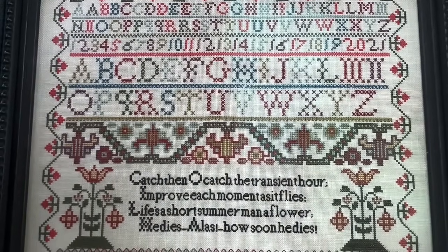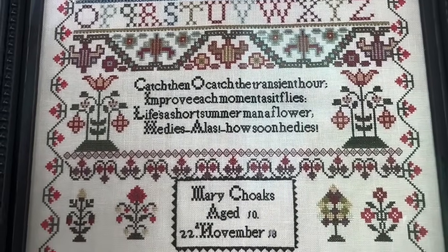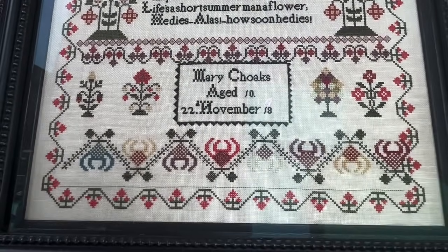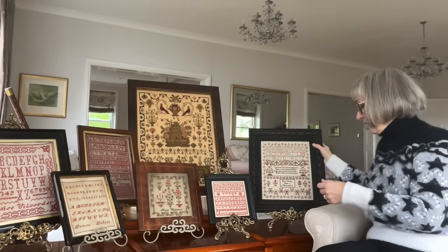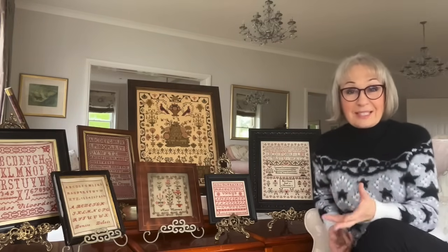Lisa and I saw this sampler come up for sale at auction and we immediately decided that we wanted to reproduce it. So I put a bid in — or so I thought — and we waited for the auction. Afterwards, Lisa said, 'Did you get that sampler?' So I went to look and there was no bid registered for me. It had been won by somebody else. We were very sad about it, but if it's meant to be, it's meant to be. Quite a while later, Lisa and I were talking about this sampler, saying how we wished we had secured her. And then, unbelievably, the sampler came up for sale on eBay, and we bought her. I was not going to miss this sampler the second time around.